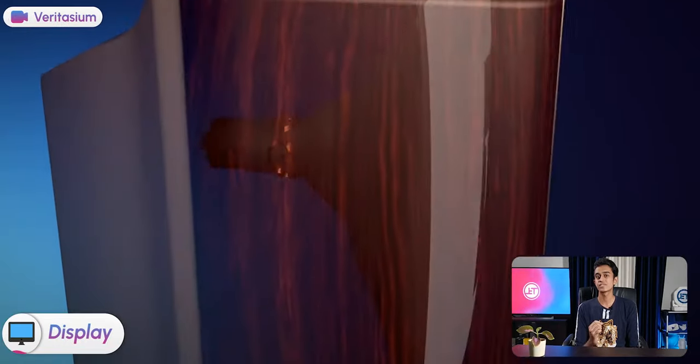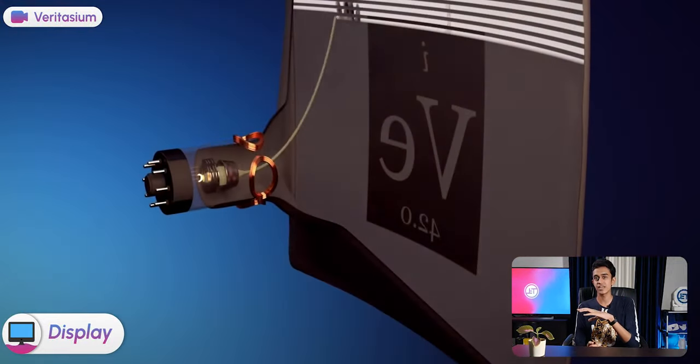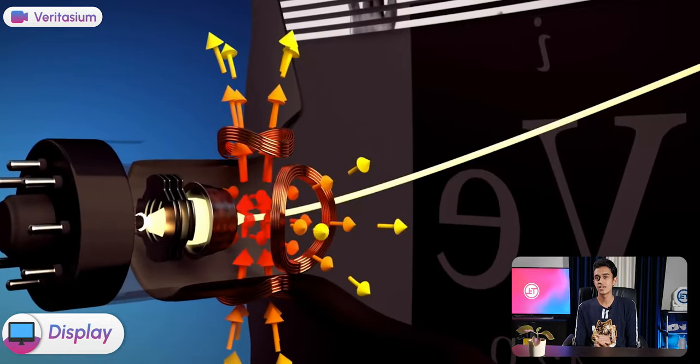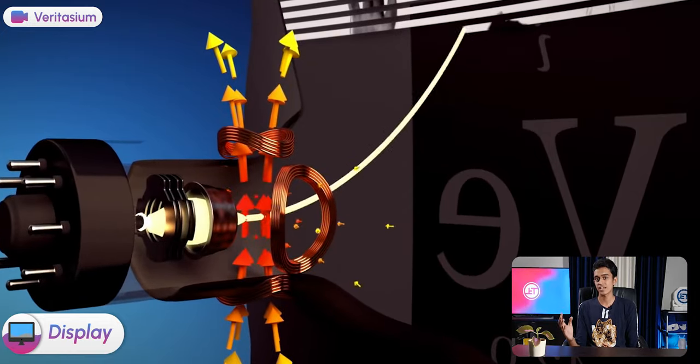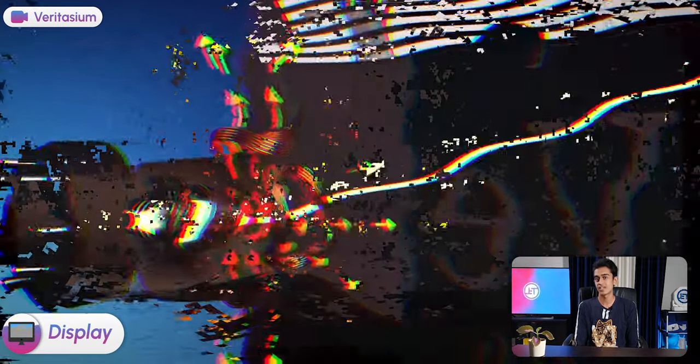During the good old days, displays were made using CRT technology, where a beam of electrons are focused towards the screen and deflected using magnetic fields to produce a proper image. So when an external magnet is brought near that screen, it can distort the image, and long-term magnetic contact can even damage the display.